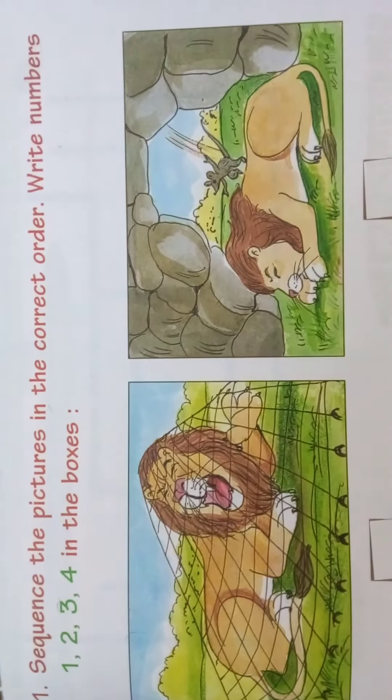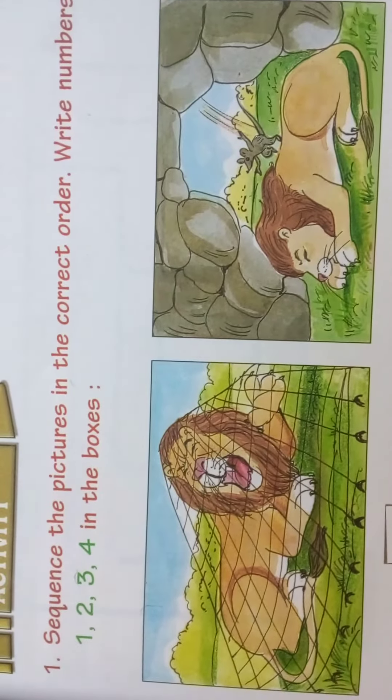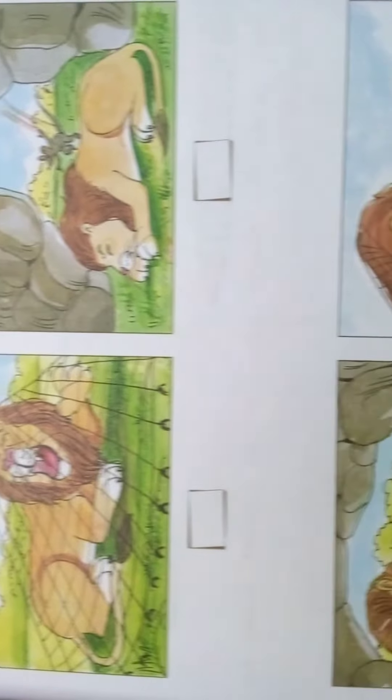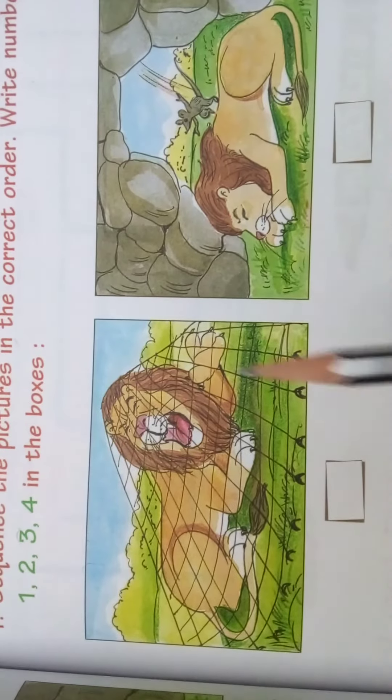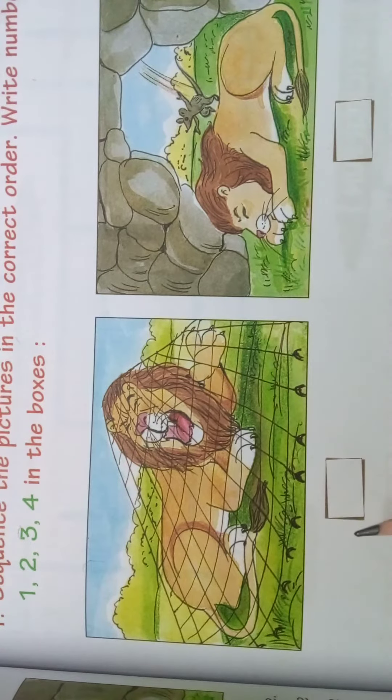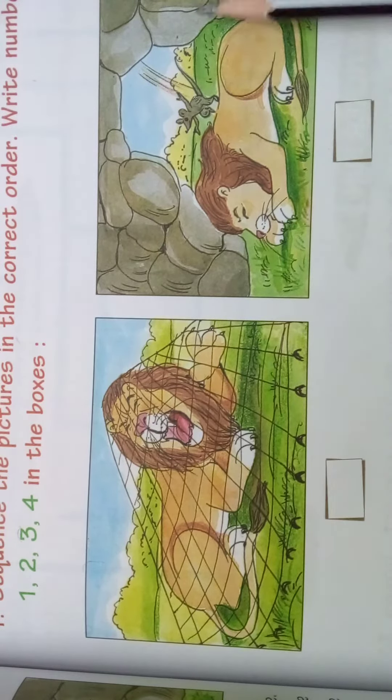Here they have given 4 pictures. What we should do? We should put the numbers when it comes. Now we will see. Here in this picture the lion has been caught in a net. In the second, the mouse has come near the lion.